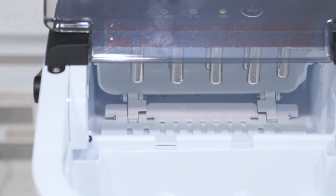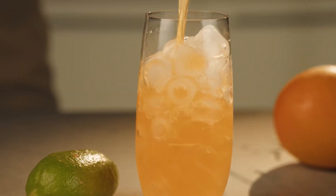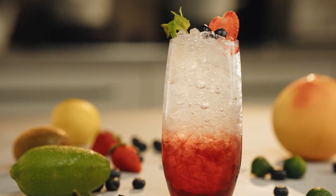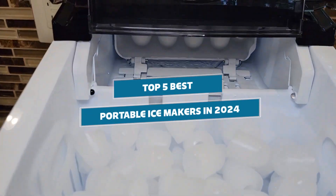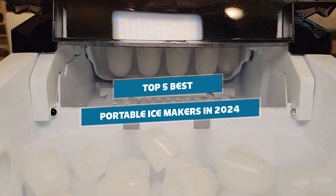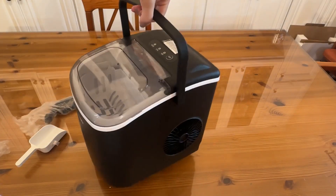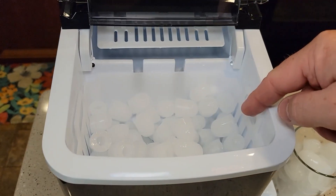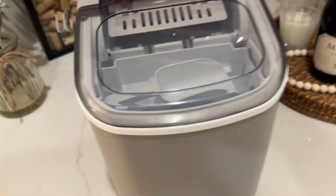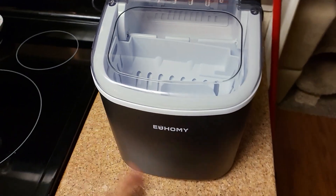We all know how annoying it is when you're dying for a cold drink, but your freezer's fresh out of ice. Well, get ready to kiss those iceless nightmares goodbye. I've put the top portable ice makers through the ringer to bring you the absolute best for 2024. From party-saving beasts to compact camping companions, these five machines are total game changers. Stick around to see which one crowned itself the king of cool, and trust me, number two will blow your mind.